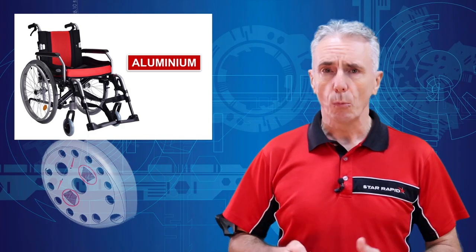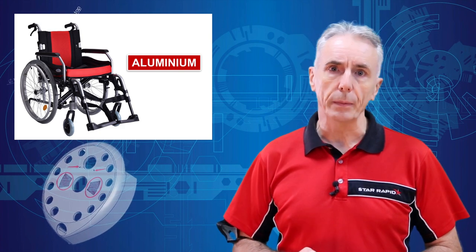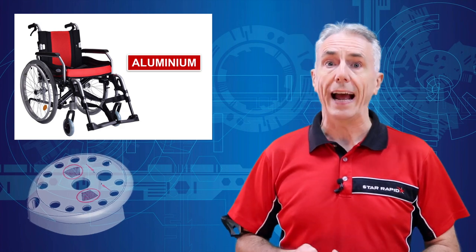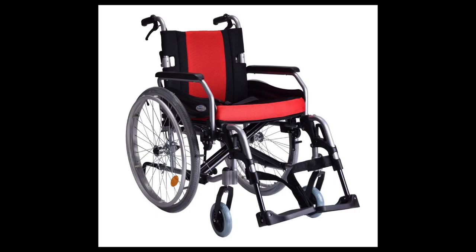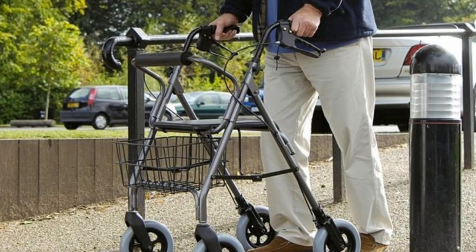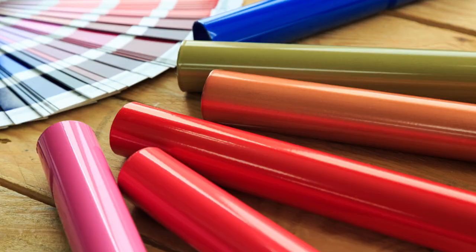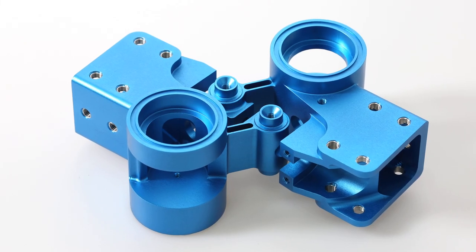5. Aluminium. While seldom used in direct contact with the body, aluminium is very commonly employed for various types of support equipment that must be light, strong, and corrosion-resistant. Examples include bed frames, wheelchairs, walking sticks, orthopedic supports, and IV stands. But since raw aluminium can tarnish or oxidize very easily, aluminium parts are typically painted, plated, or anodized for durability.